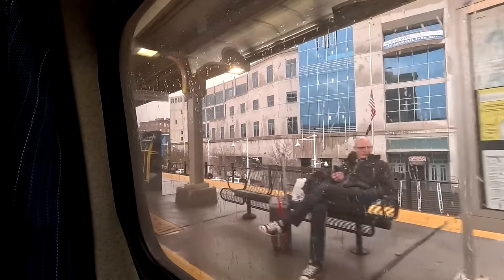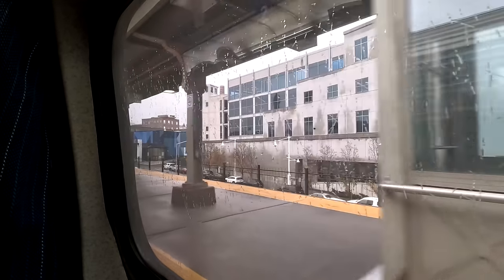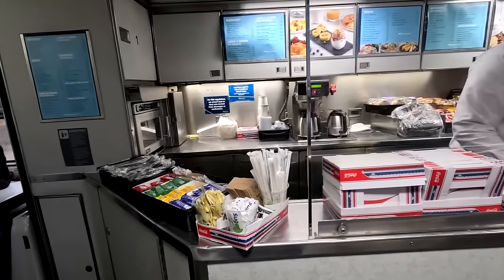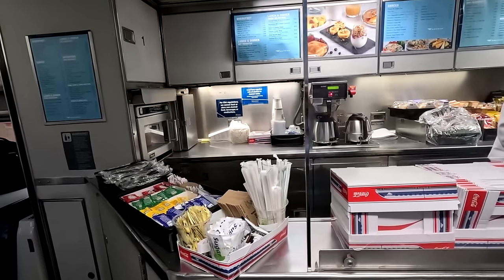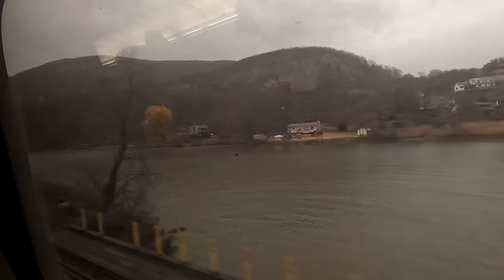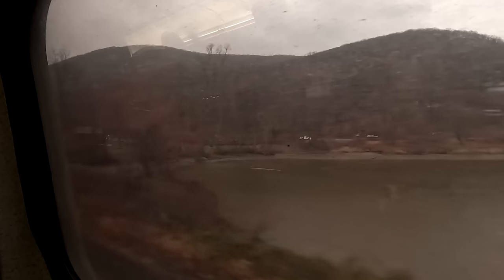We rode the Maple Leaf in December, and I would probably ride it in the summer because some of the crossings happen at nighttime in winter. You'll get a prettier ride longer into the day if you go in summer. When on this train heading north, you'll want to ride on the left-hand side if possible, so you can see the river most of the way. There are nice views both ways, including into the Canadian side and riding through Niagara Falls.